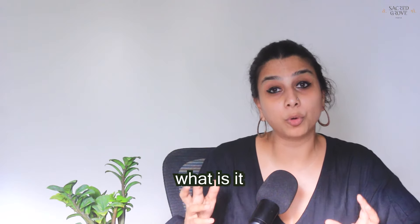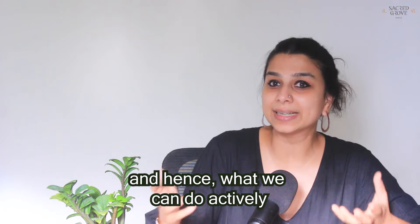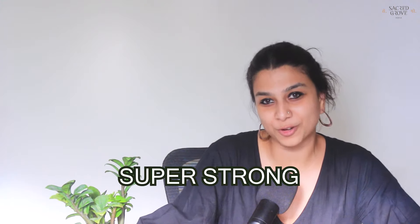We are here to break down what makes hair grow, how hair anatomy works, and hence what we can do actively to make sure that our hair grows out super strong.